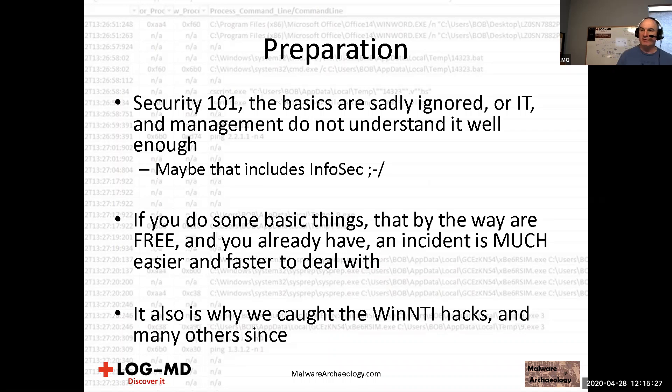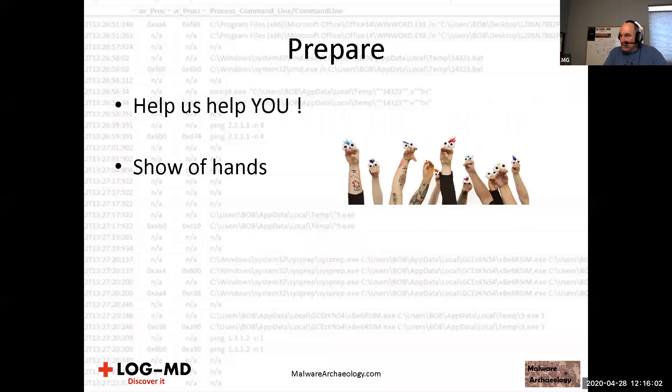As an incident responder and blue teamer prior to going back into consulting, this was something we asked acquisitions to do. In mergers and acquisitions there's a concept of doing a compromise assessment — before we buy or integrate them, we have to see if they're already compromised. But if you turn all this stuff on and do all the things I'm going to talk about in this presentation, you would dramatically reduce the time it takes. That's how we caught the WhenNTI hacks and many other sins.